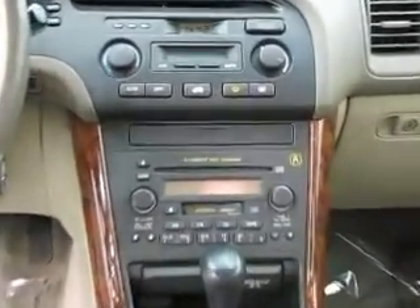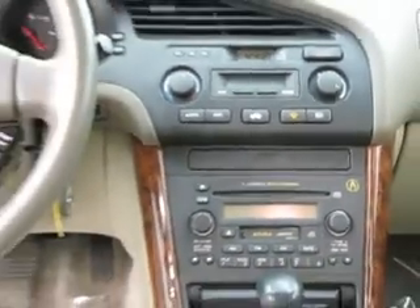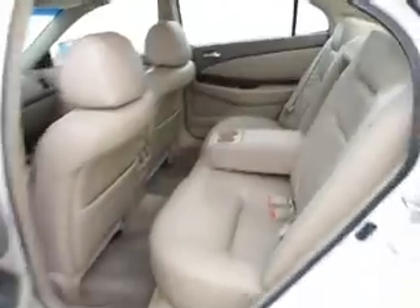Power moonroof, heated driver seat, keyless entry, power windows, power locks, power seat, AM/FM/CD/cassette player, premium sound system — and that's just to name a few.